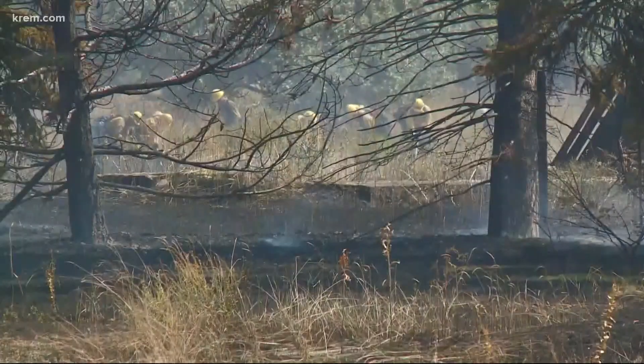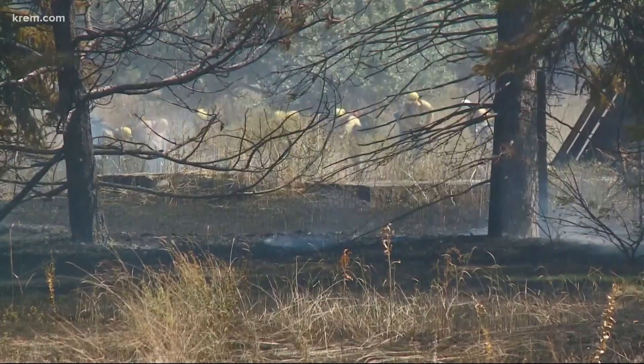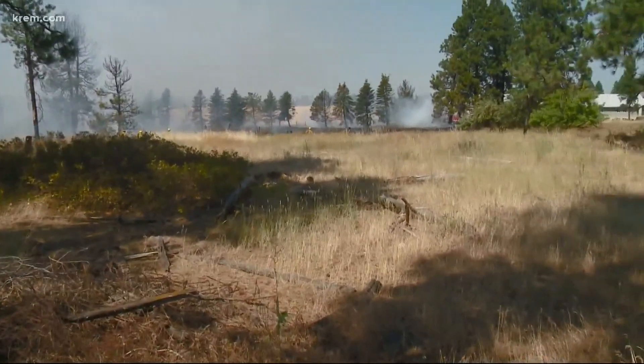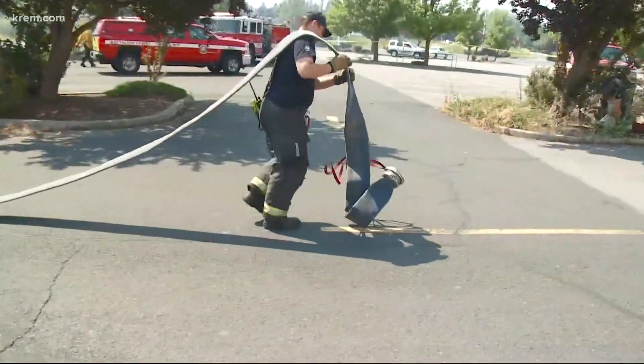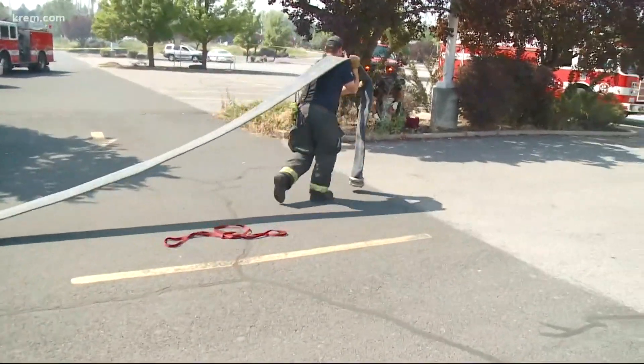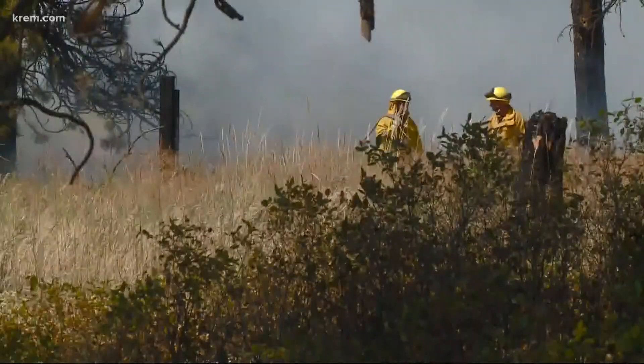Some people at those apartments east of the old Shopko building told us there was another brush fire in this area a few years ago. Again, we don't know what caused this fire for sure, but residents told us they've seen what appear to be transients in this wooded area before.